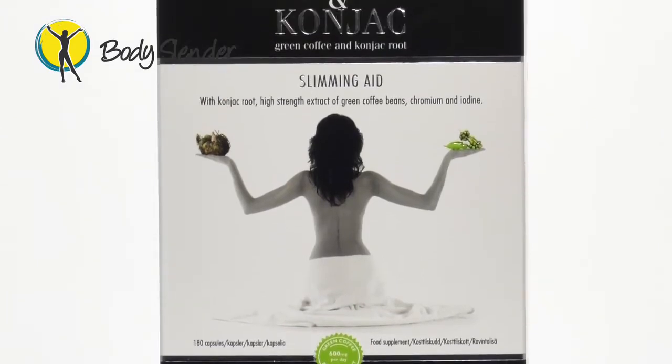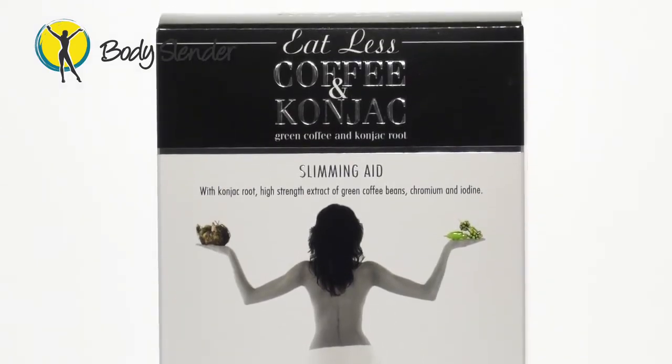Coffee and Cognac contains glucomannan from the cognac root, which is a soluble fibre. When ingested, this fibre rapidly absorbs up to 50 times its weight in water and forms a jelly inside your stomach, which fills you up and makes you feel less hungry. So in turn, you eat less and experience less food cravings.